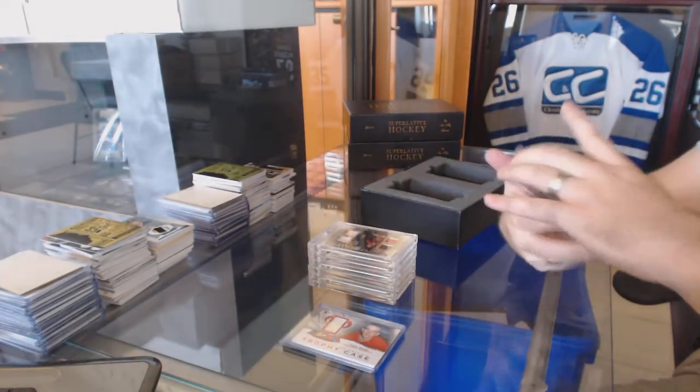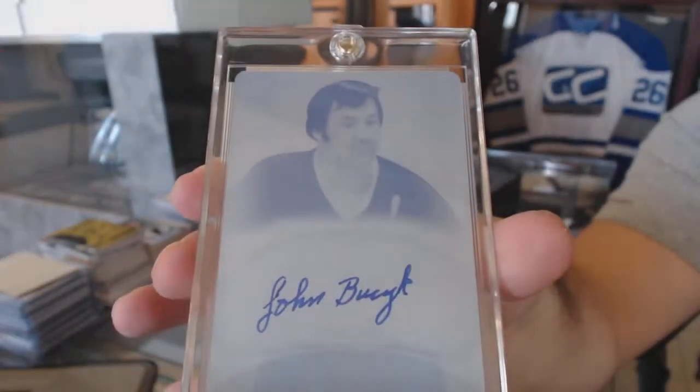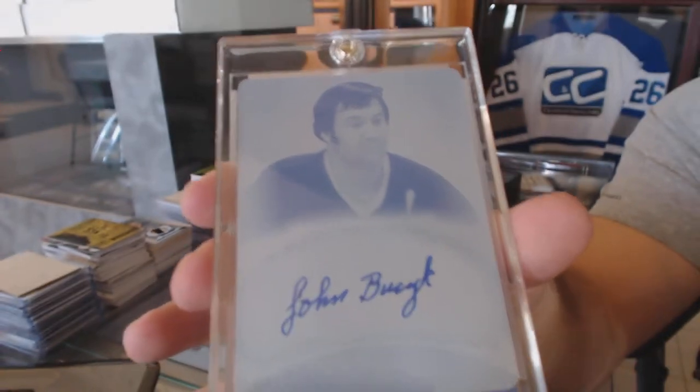We've got a one-of-one printing plate vintage autograph of Johnny Busick — one of one printing plate auto. That's actually a really interesting pull.